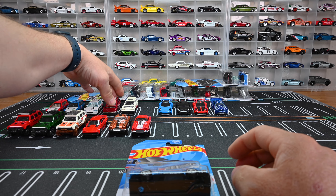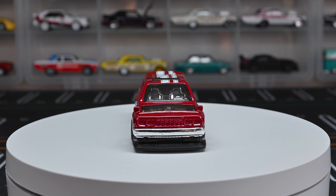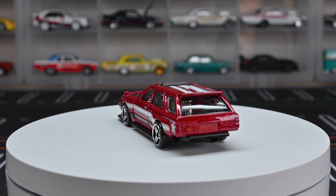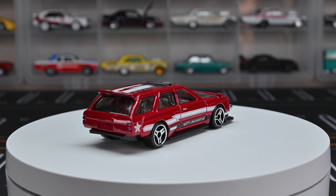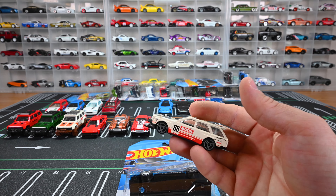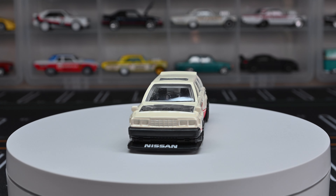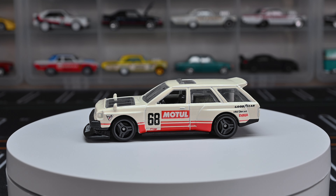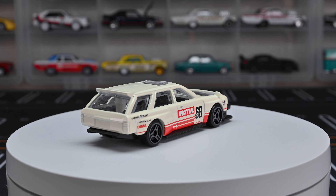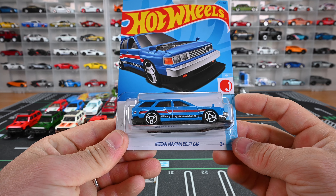Let's move on to the Nissan Maxima Drift Car recolor. We've seen this last year — first in red. It's a really cool car. The three-spoke wheels look great, the chrome interior is nice, and you can see that engine bay — they did a good job with this drift car. Then we saw it in white: it's got 'Nissan' on the front splitter, black interior, black engine bay — no chrome like on the red — a sunroof, three-spoke wheels in gray, and a black base. No taillight or headlight details but a really cool drift car.